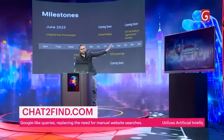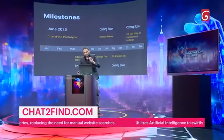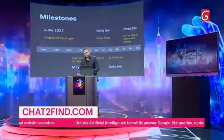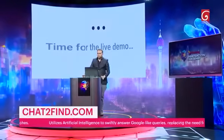These are my milestones. First, I had the prototype in June. Currently, we are in June — ChattoFind is in software testing and fine-tuning. What's to come: software release, then iOS and Android app, and finally getting the coin listed on a cryptocurrency exchange.